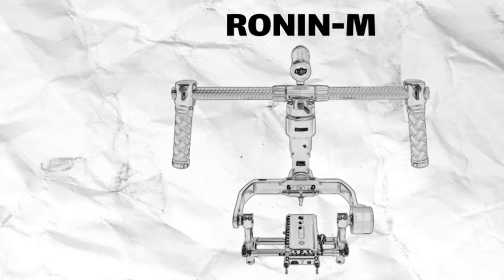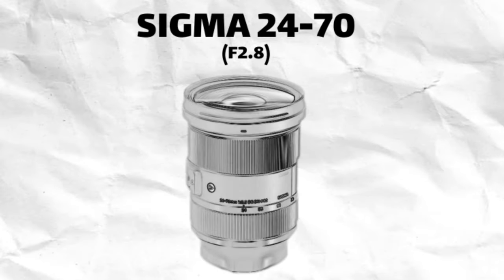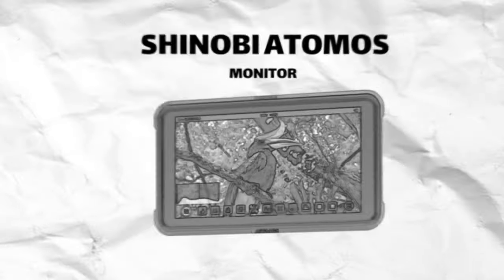First off we have the Ronin-M accompanied by the beast of a camera the Sony a7 III. I paired that with the Sigma 24-70 lens which had the SERP variable ND filter, and lastly the Shinobi Atomos monitor to make sure I get those crisp shots. Expensive, right?